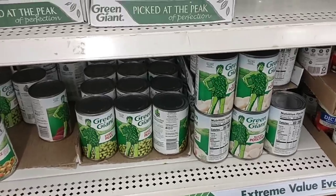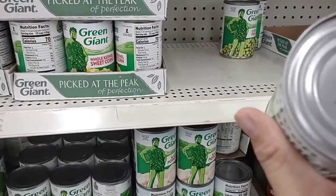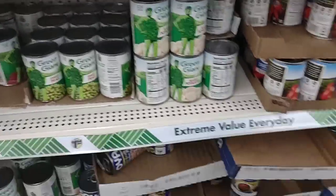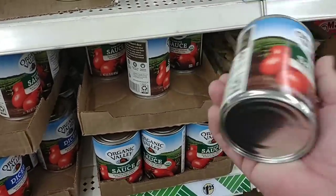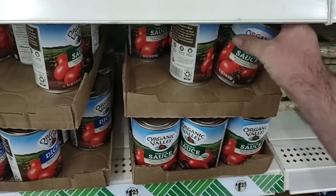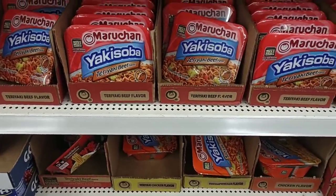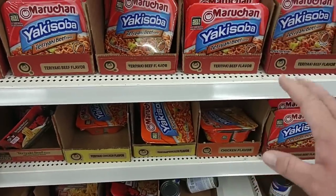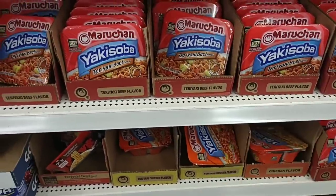We have seen Green Giant canned vegetables go up to $1.25 at Kroger — they were a dollar forever. These are best by December 2023, so about a year and a half on that. They've got some Organic Valley tomato sauce — I haven't seen this, might be new, doesn't expire till May 2024. We've gotten comments on the Yakisoba — $1.25 here, pretty much the same as everywhere. More importantly, they have it in stock. We've gotten comments over the last month that people haven't been able to find them. We did see them at Walmart also.